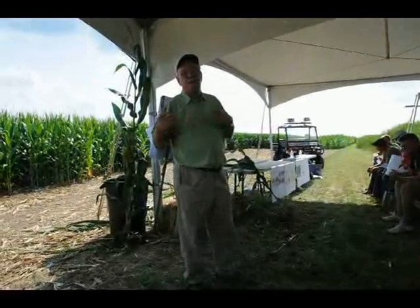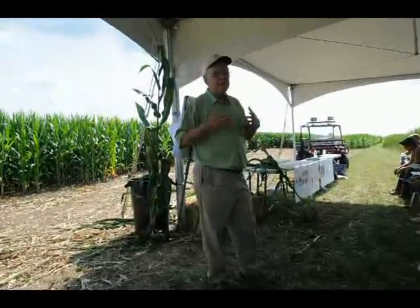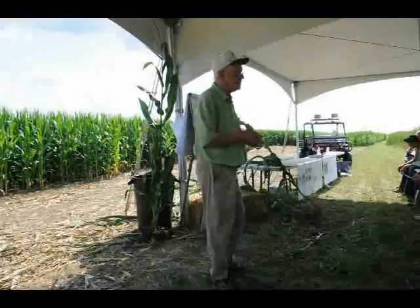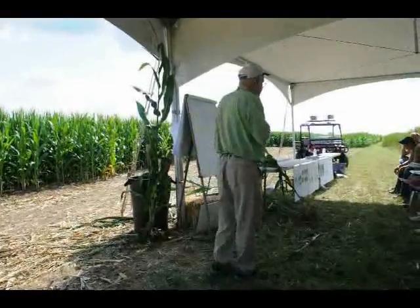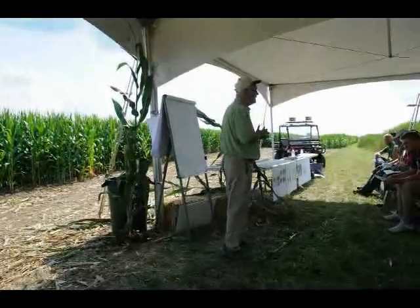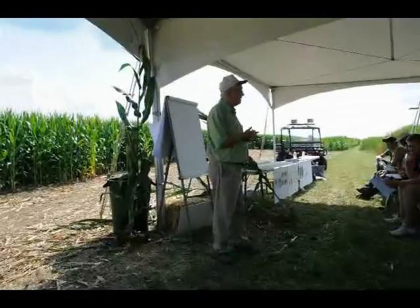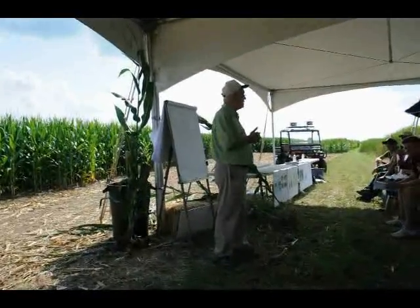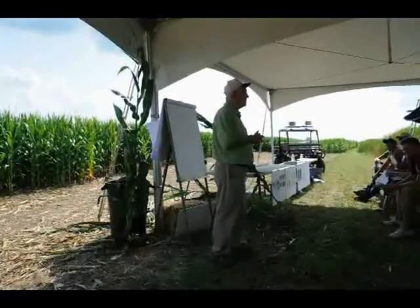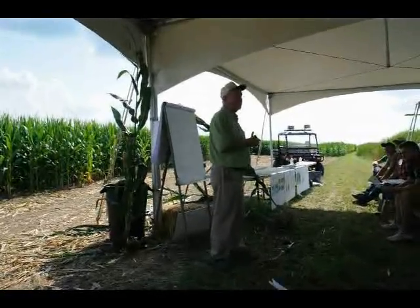These are things that we haven't been taught. I want to spend a few minutes trying to teach you about some of the approaches we use to doing this. The first thing I want to emphasize is this: a seed that's raised on a mother plant that is stressed will never give you as high a yield as a seed raised on a mother plant that is not stressed. Think about that.